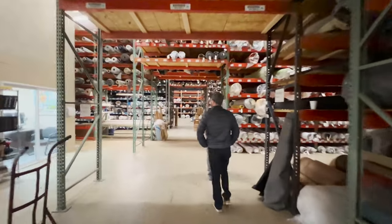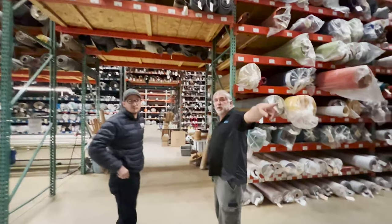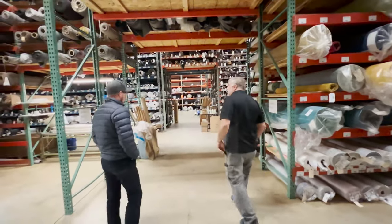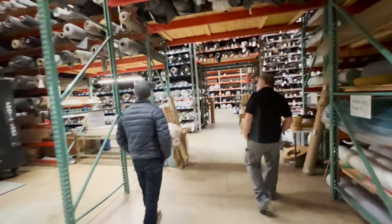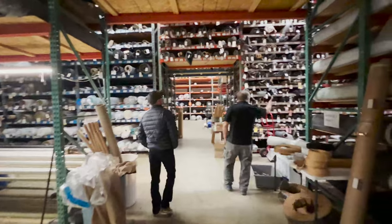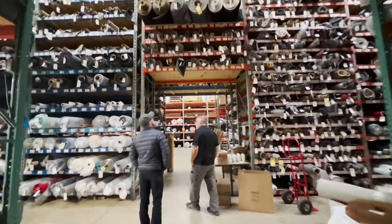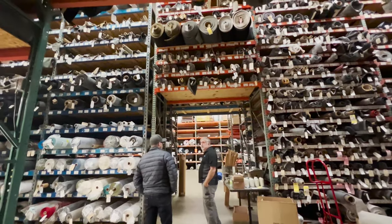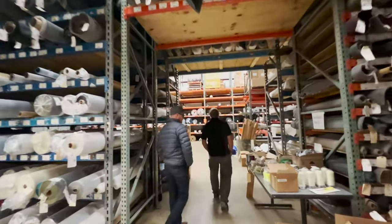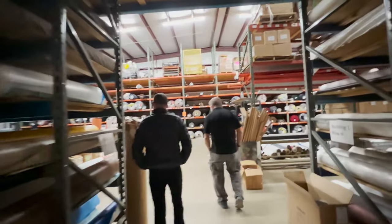When you guys originally started, was it the building this size, or have you grown over the years? The original building when you come through the door is close to 20,000 square feet, and this is a 10,000 square foot high bay here. We've got it stacked in here, as you can see — floor to ceiling. That's partly the reason for the sales, trying to get rid of some of this. We've bought about six or eight jobbers in the last 14 years — we started in 2008.